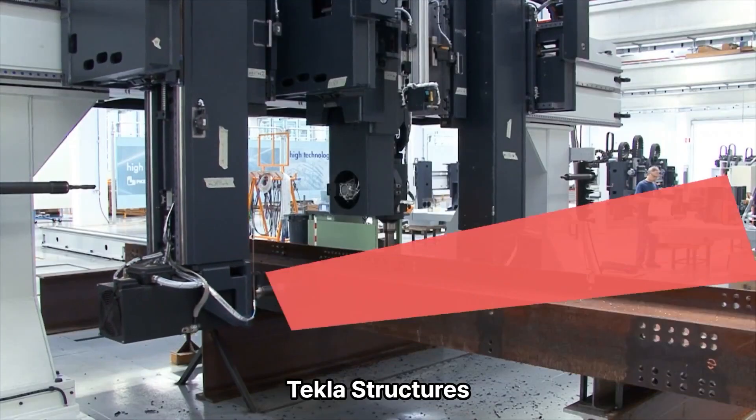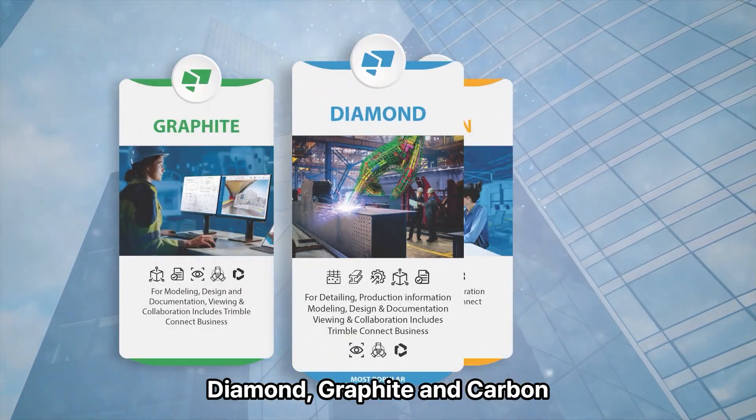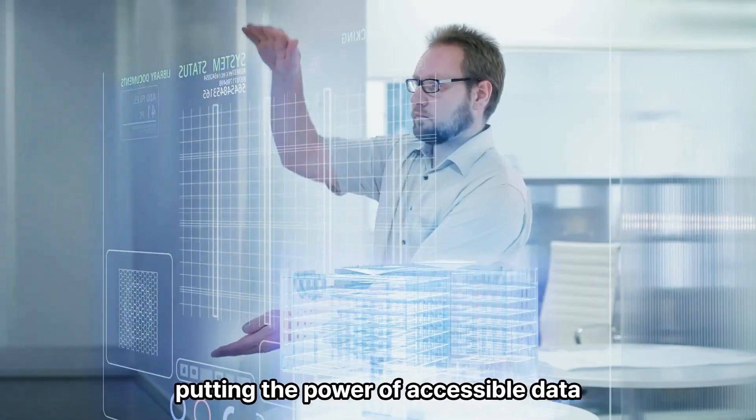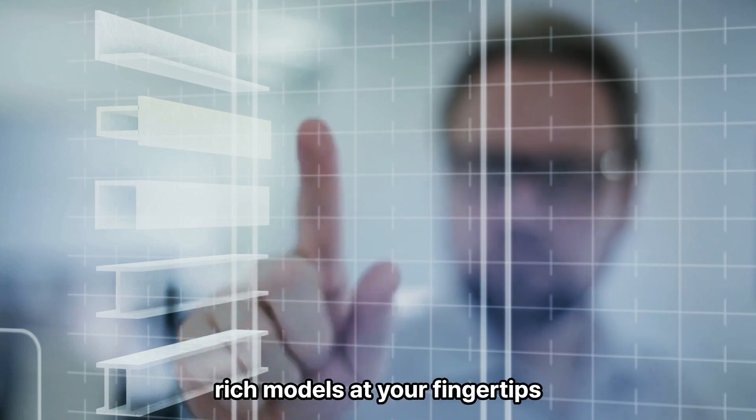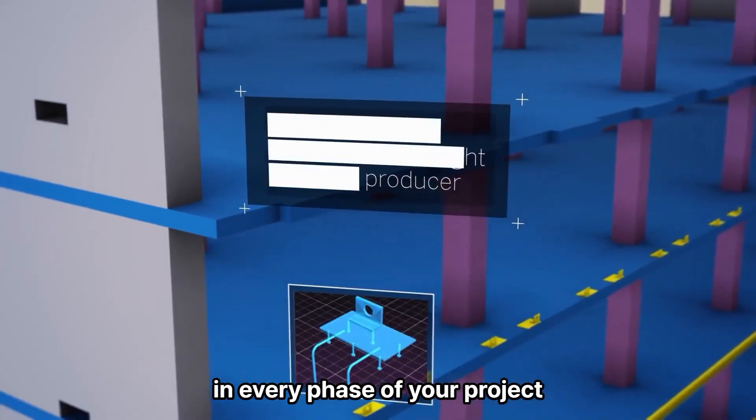Tekla Structures is now available in three subscription plans — Diamond, Graphite and Carbon — putting the power of accessible data-rich models at your fingertips to enhance your efficiency in every phase of your project with lots of benefits.